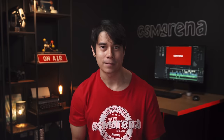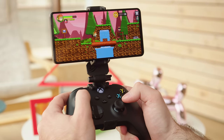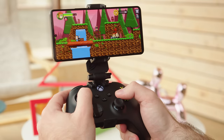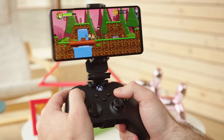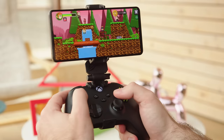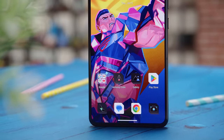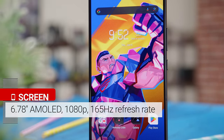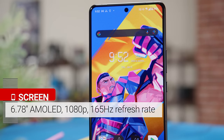ASUS hasn't come out with a new Kunai gamepad controller for this generation, but using the ROG Clip you can connect the phone to something like an Xbox controller via Bluetooth. Now let's talk about the ROG Phone 8 Pro's display.